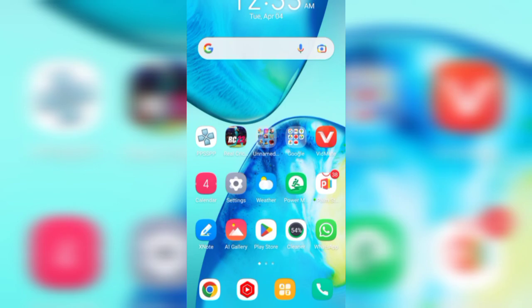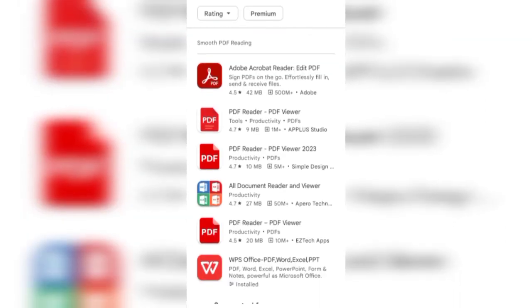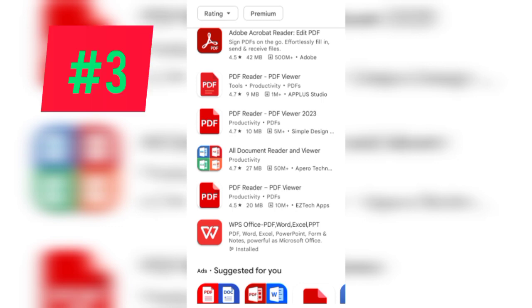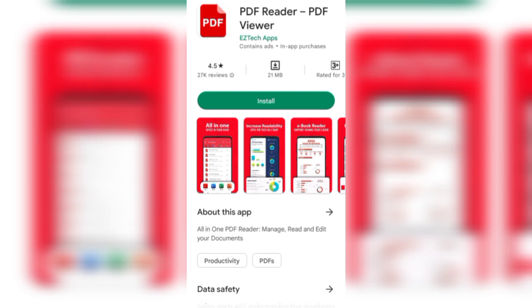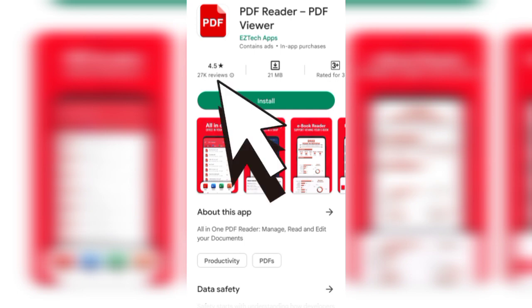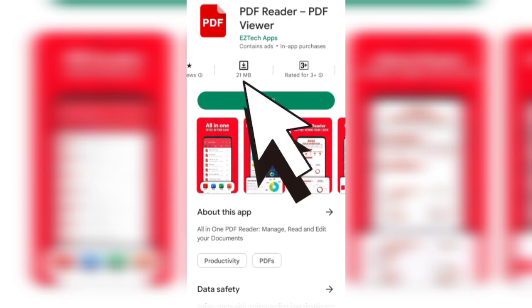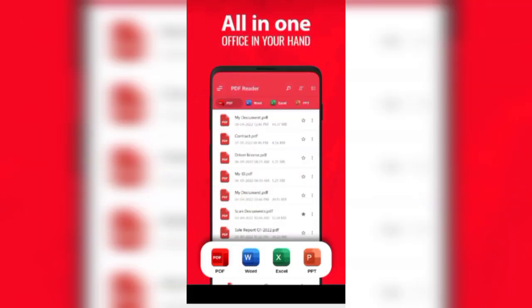Let's start the video. Open the Play Store, search for PDF reader, and in the list of top three best PDF readers, at number three in my opinion is PDF Reader by Easy Tech Apps — that is the developer name. You can see a 4.5 star rating out of 27k reviews, 21 MB download size, and 10 million plus downloads.